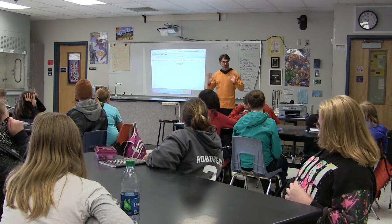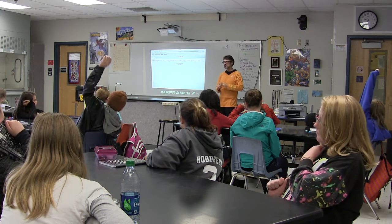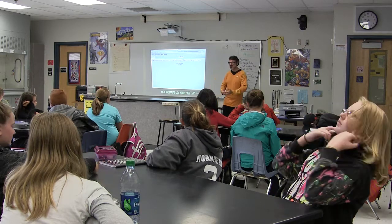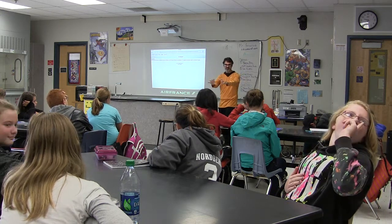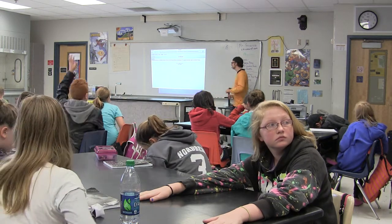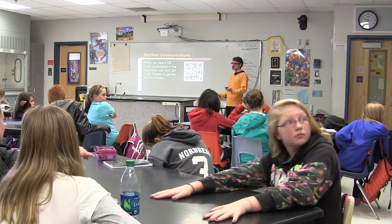Mr. Prince is our Admiral because he's in charge of the whole school. And then who would be a rank above him? The school board — along with Rich Stewart, who is our Superintendent. The school board is more like the Federation of Planets — they're like the President — whereas the Superintendent is like the Rear Admiral. A Rear Admiral is in charge of a whole bunch of Admirals; an Admiral is in charge of a whole bunch of Captains; a Captain is in charge of a whole bunch of officers. It's kind of militaristic.